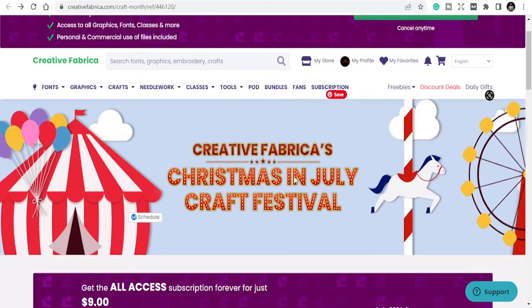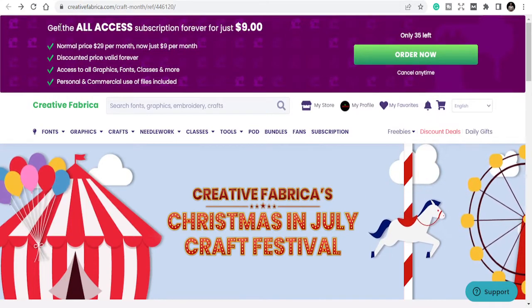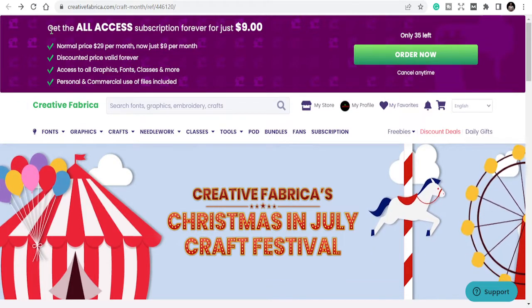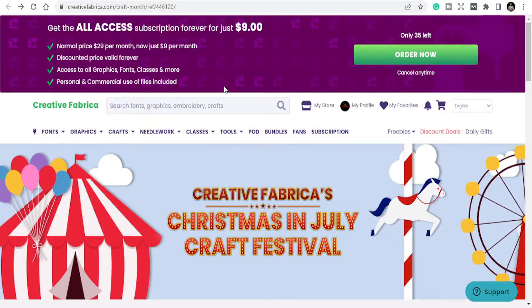Creative Fabrica's Christmas in July Craft Festival — Creative Fabrica has a subscription that is normally $29 per month, and they are giving it away for $9 a month, plus a lot of giveaways.